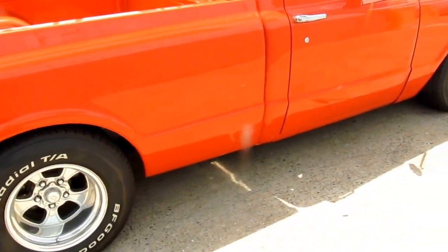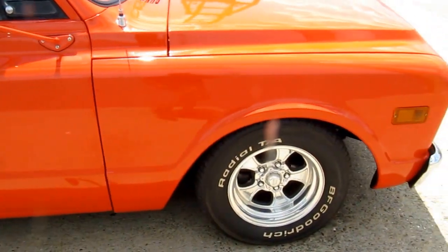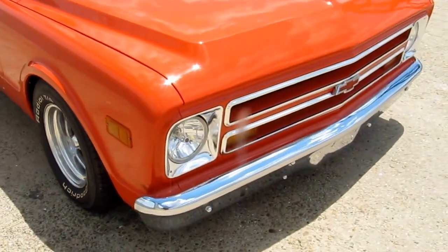All new suspension, all new brake system, all new rubber, all new interior, all new bright work. It's been lowered, as you can see, for an aggressive stance.